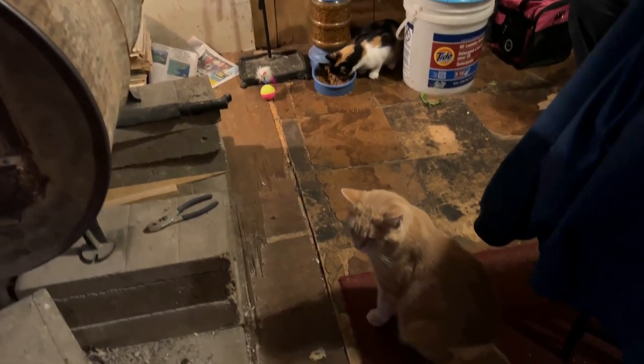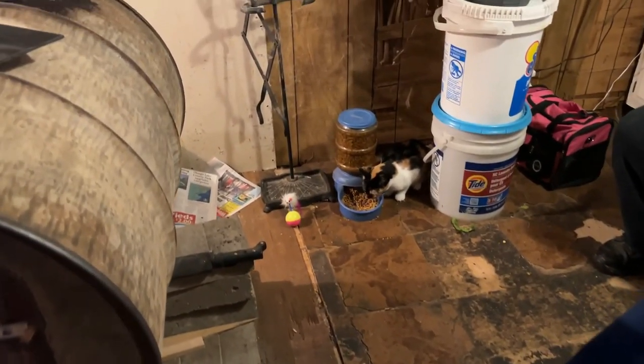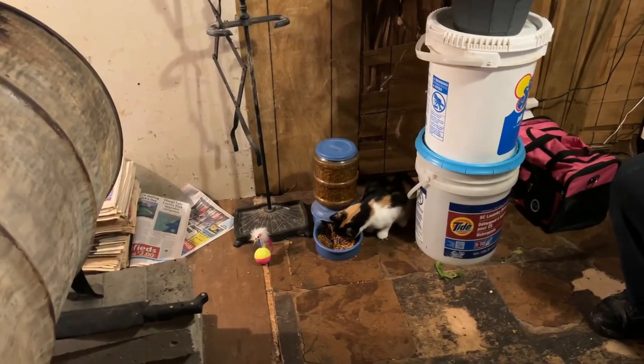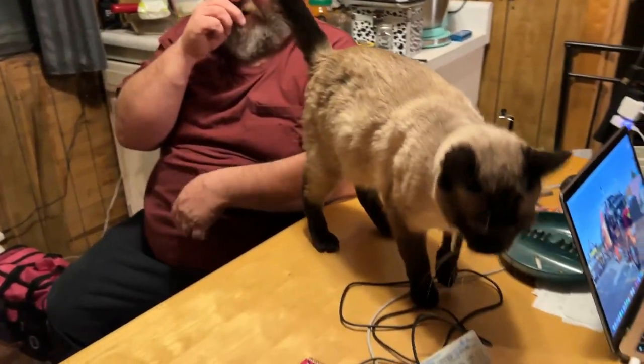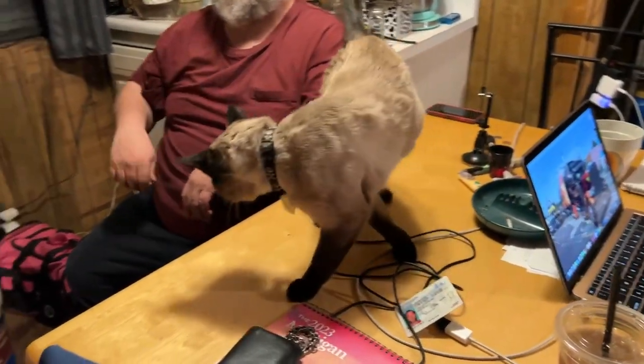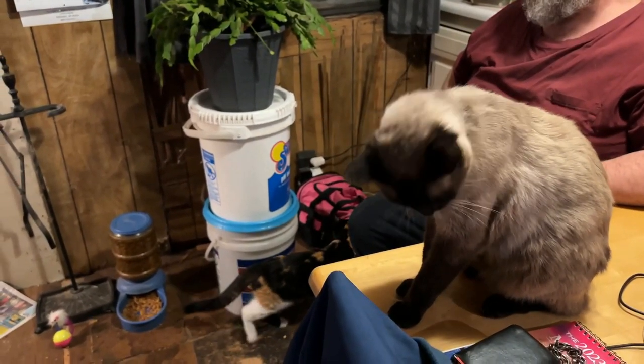Spottedleaf must be under the couch — she likes to sleep under there a lot. White Storm is loving up on me — he's a good boy. He said you got your five seconds of glory; that's all you get! So obviously we're back home.